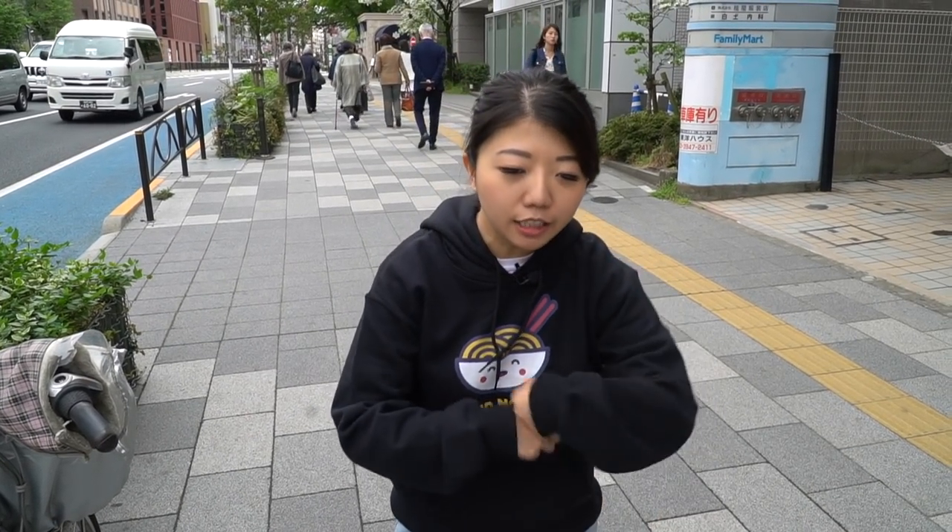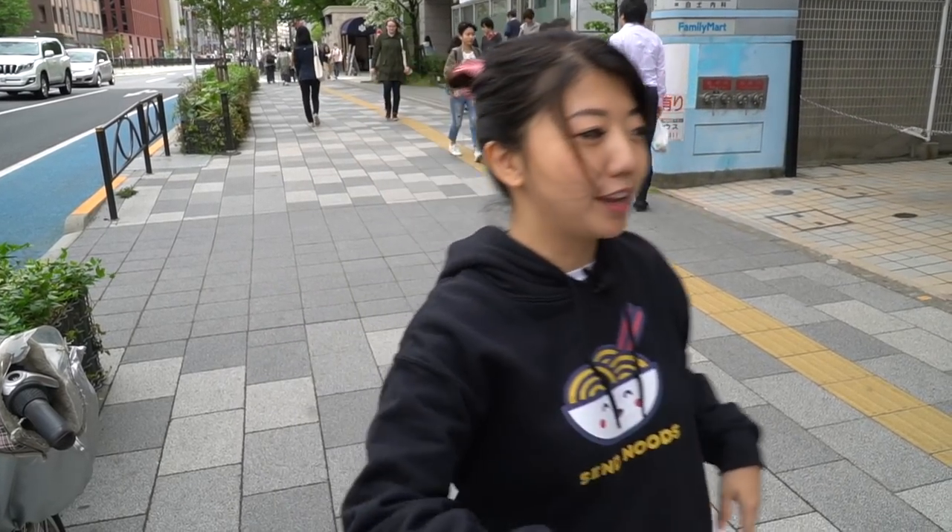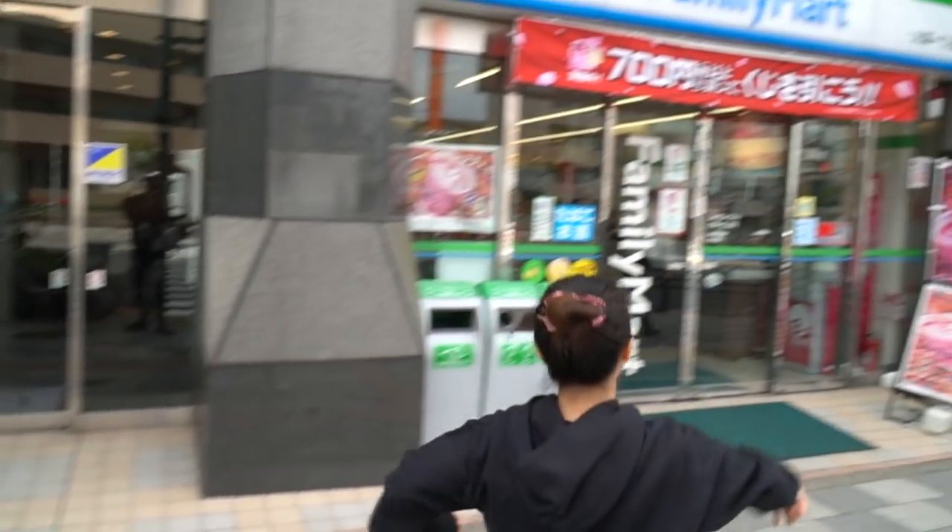Ohayo cuties! Coming to you from Tokyo, Japan. Last time I took you to 7-Eleven in Taipei, Taiwan and it was delicious, and everybody kept telling me, TJ you have to go to the convenience stores in Tokyo — and guess what, that's exactly what we're doing today. We're gonna have a three-course meal comprised of convenience store food. Are you guys ready? I'm starving. Let's do this — to Family Mart we go!